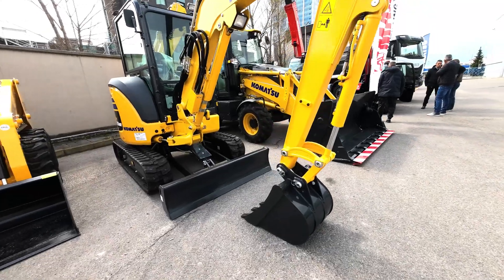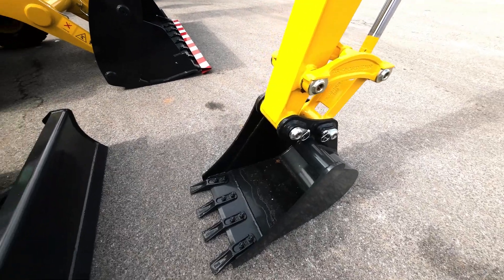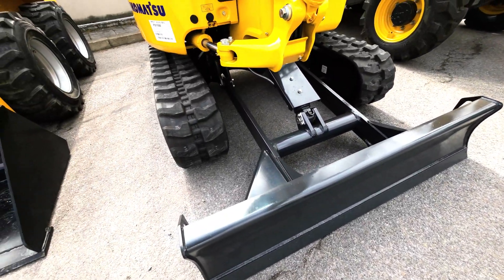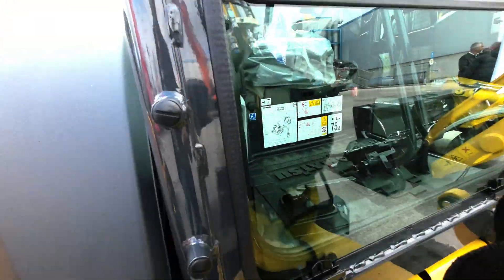The short tail PC30 Mr.5 delivers optimal power and digging speed, even in confined spaces where traditional machines can't work — yards, road works, demolition sites, sewers, and more. Sturdy and very stable, it guarantees maximum safety and offers complete operator confidence in any working conditions.